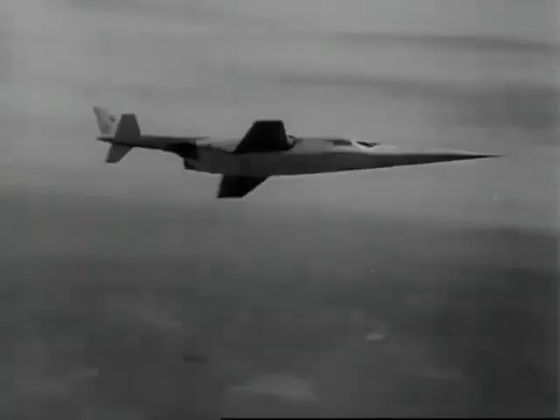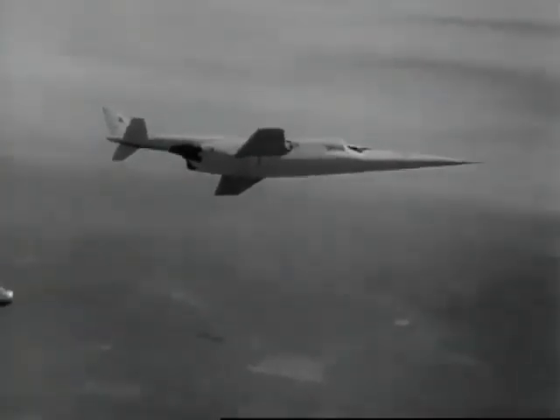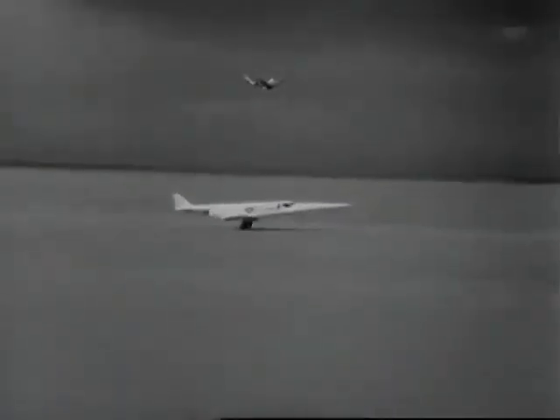The flying stiletto weighs more than a DC-3, but its wing is smaller than the DC-3's tail. The shape of things to come is here.